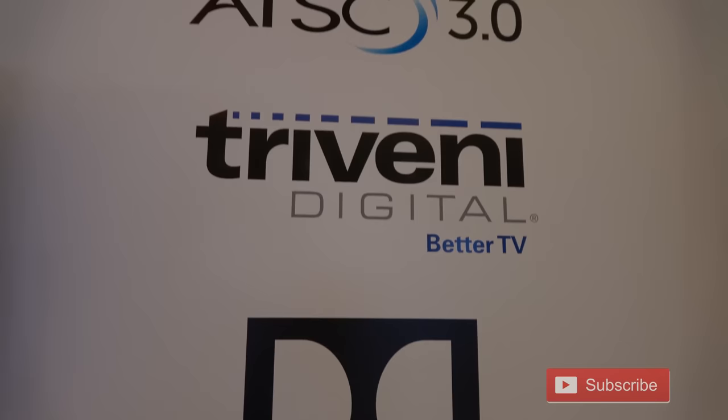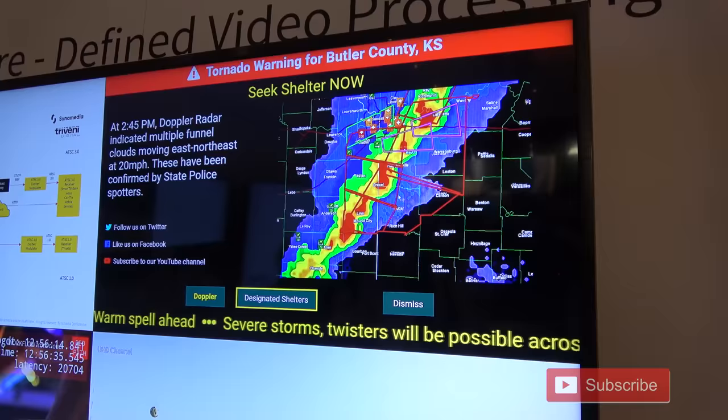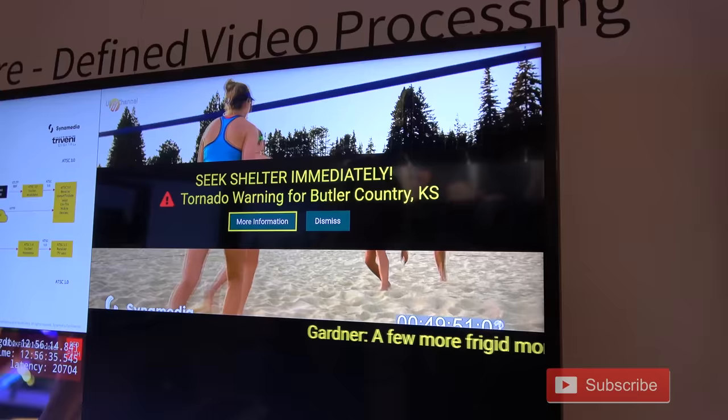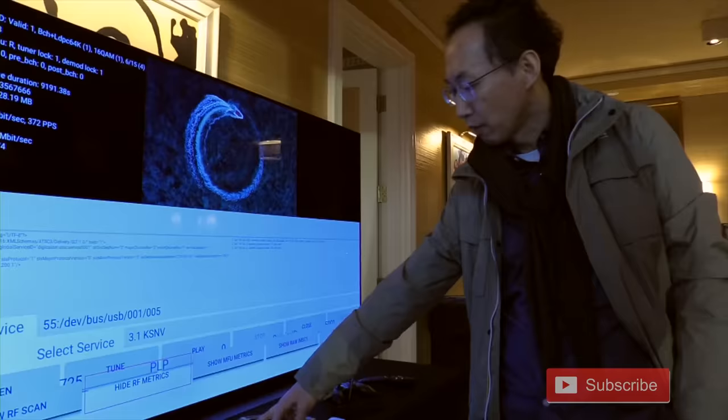I was also invited to two private displays not available to the public. Triveni Digital gave me a demo on how their hardware would incorporate emergency alerts with ATSC 3.0. Instead of scrolling text on the screen that can be missed, the whole message pops up with live radar and other critical information. Many times, cell phone reception goes down during hurricanes and tornadoes, so ATSC 3.0 has the potential to save lives.